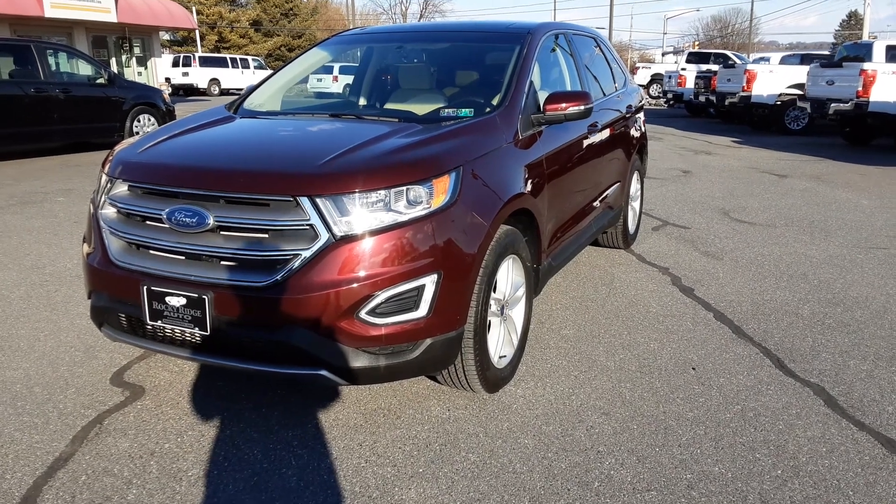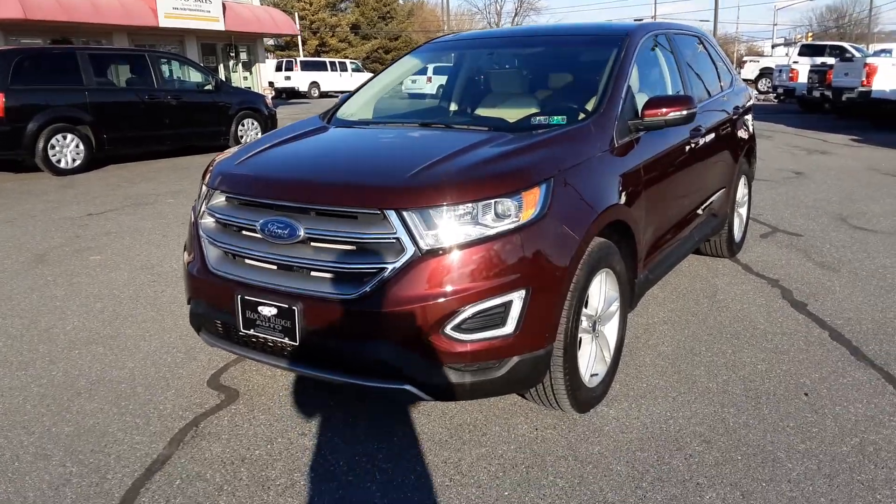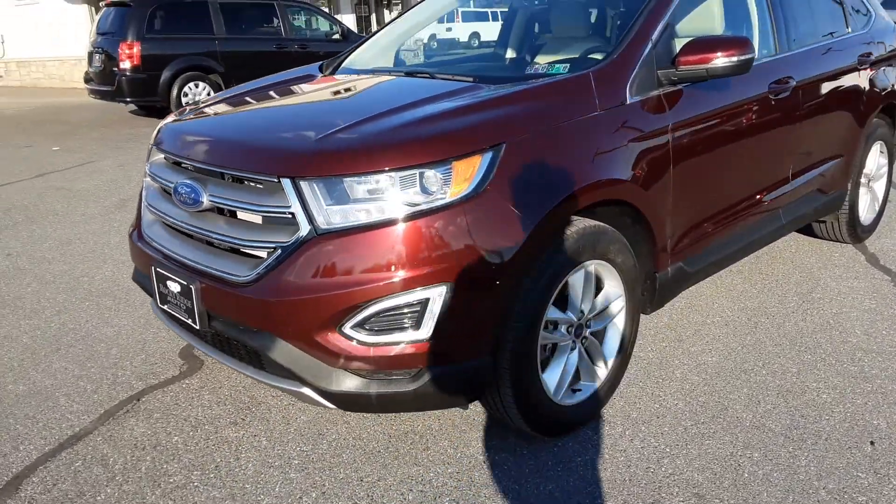Hello everyone, welcome back to the Rocky Ridge Auto page. My name is Alex. Today we have a lovely burgundy Edge here. This one is a 2016.